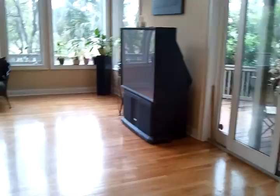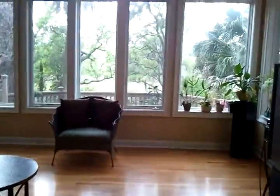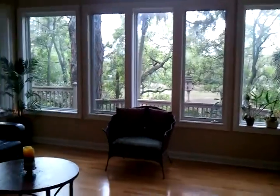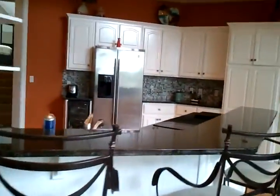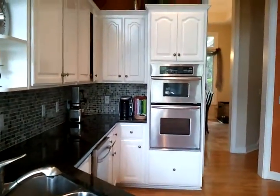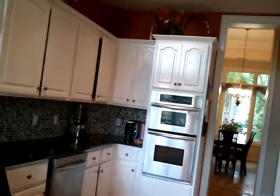Leading back into the good size family room, beautiful view out the back, and open kitchen concept with wine cooler, plenty of storage space, double oven and the cabinets.